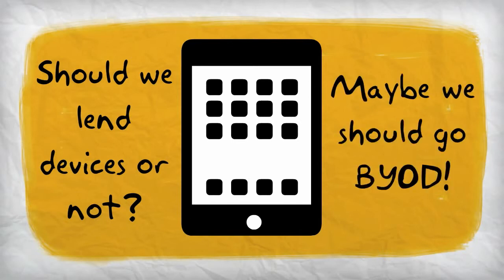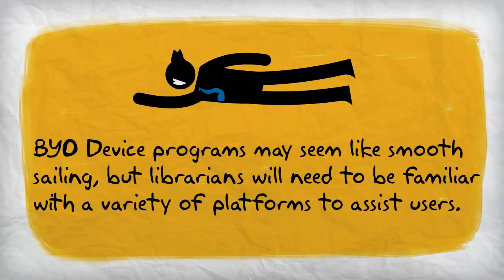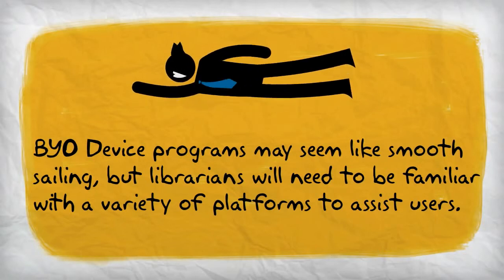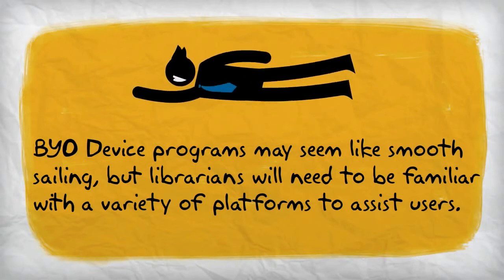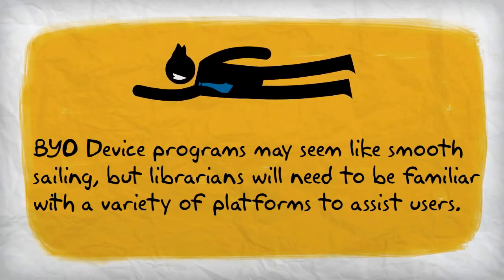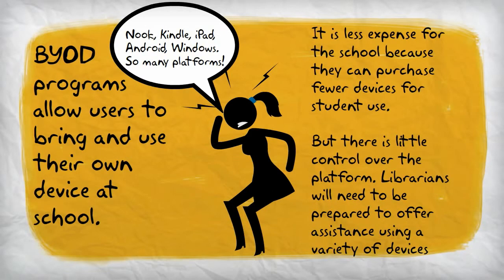School libraries will need to seriously consider lending e-reader or tablet devices when adding e-books to their collection. Schools with populations of students primarily from the upper and middle classes may not see the need to lend devices, as a large number of their student population may already own their own device. In this case, it will be important to educate these students on how to use their devices with the e-book platforms available in the library. Schools may initiate a Bring Your Own Device program where it is up to students to bring devices such as laptops, e-readers, and tablets for use in school under specific circumstances. However, Bring Your Own Device programs can cause libraries additional challenges, as there is no one standard device in use, and school librarians will need to be familiar with the various devices that students may use in order to provide support.